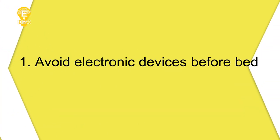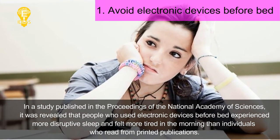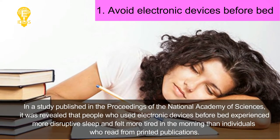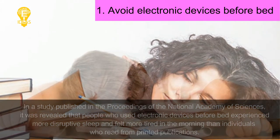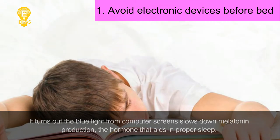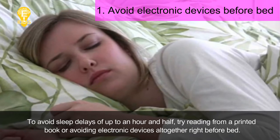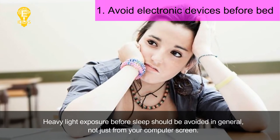Tip 1: Avoid electronic devices before bed. In a study published in the Proceedings of the National Academy of Sciences, it was revealed that people who used electronic devices before bed experienced more disruptive sleep and felt more tired in the morning than individuals who read from printed publications. It turns out the blue light from computer screens slows down melatonin production — the hormone that aids in proper sleep — causing sleep delays of up to an hour and a half.